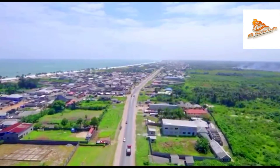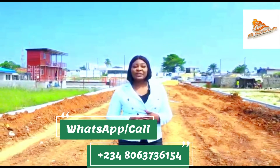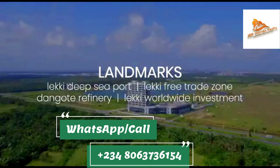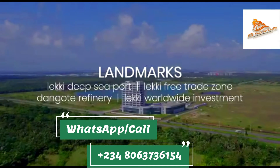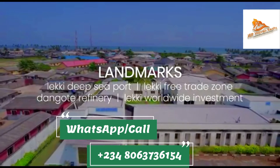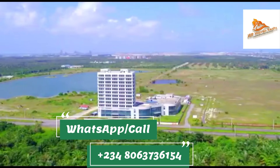This industrial city is built to bring high returns on investment, as it shares close proximity to the Lekki deep sea port, the Lekki Free Trade Zone, the Dangote Refinery and Lekki worldwide investment. Imagine having your business sharing this close proximity to all these amazing developments.